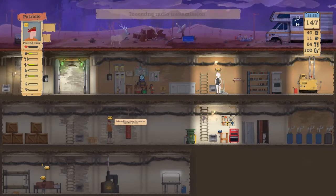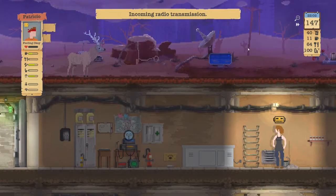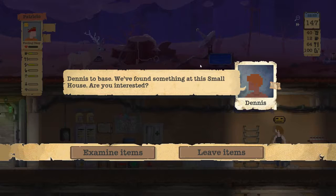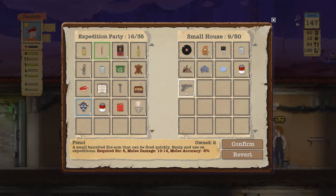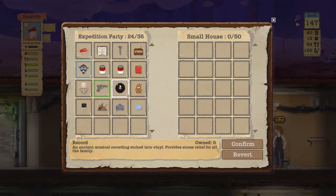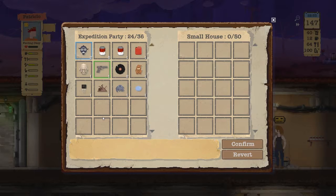Oh look at that! We're just waiting, just chilling. We just found a gun out of nowhere! We still have some slots down here.